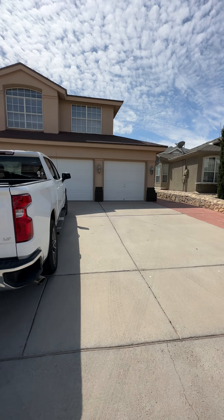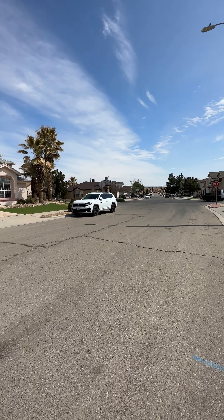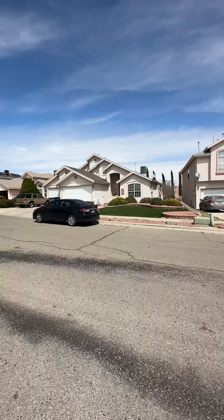This is going to be 12-536 Sun Spirit. This one also has a three-car garage. This one is going to be in Sunridge, which is a super nice seasoned area on the east side, right up Montwood.